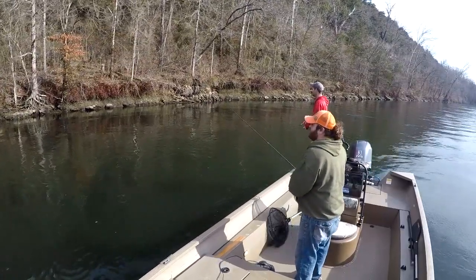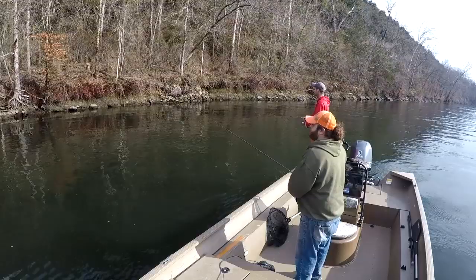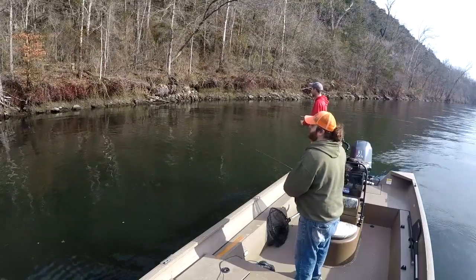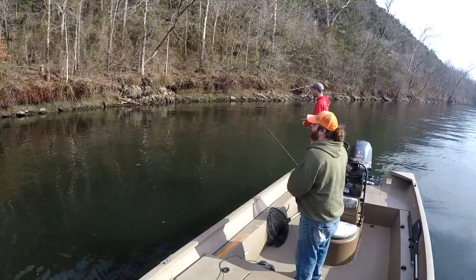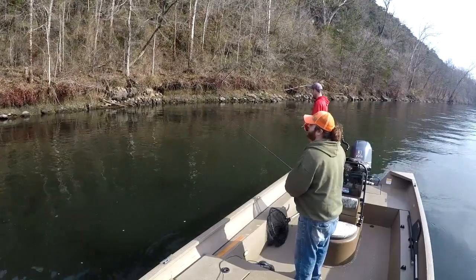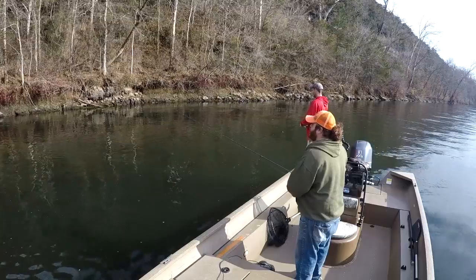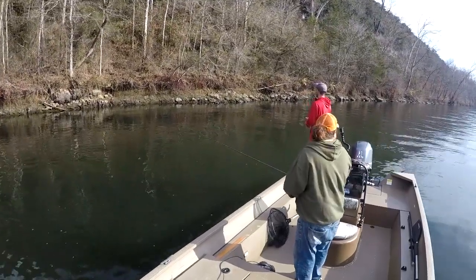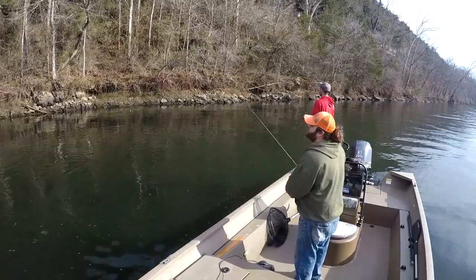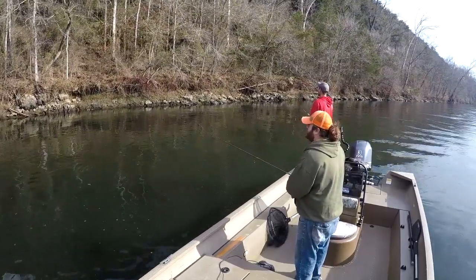Yesterday morning I came out fishing and fished a jerkbait. I started at the bottom of Fall Creek Marina, their dock on the bluff side, and fished all the way down. I had the best luck from the long dock all the way down to Trout Hollow Lodge, so that's where we decided to start today.